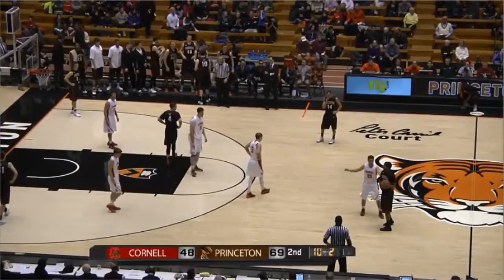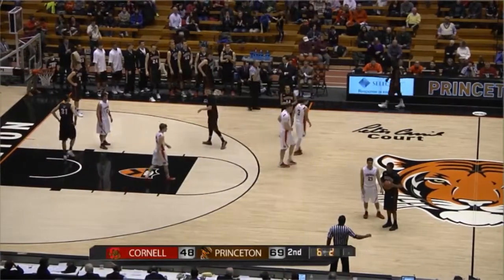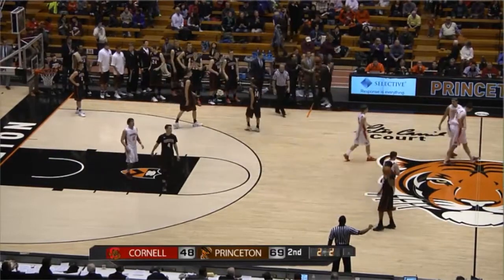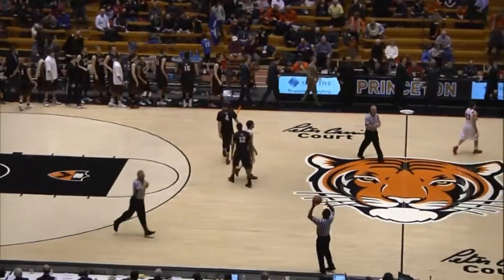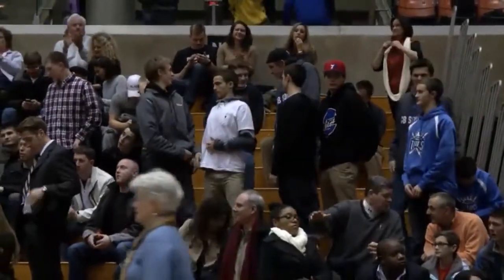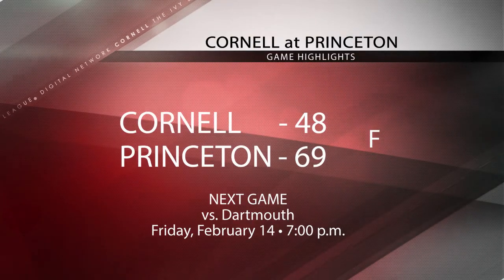Yale's trip resting a little bit easier than they did a night ago. Princeton took control early and didn't relinquish it. Princeton will win it 69-48. The Tigers win their first Ivy League game of the season. Cornell drops to 0-6 in the Ivy League.